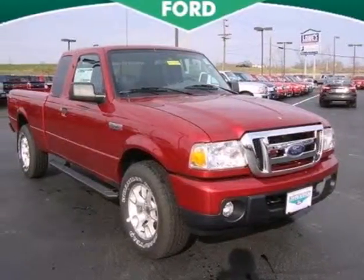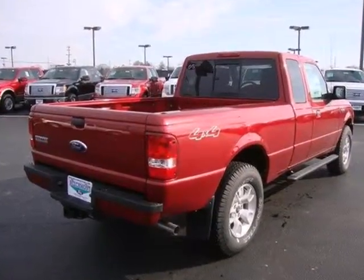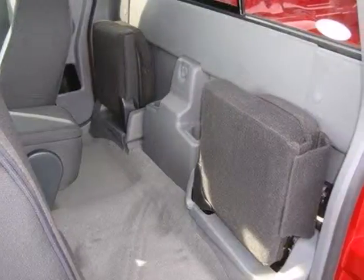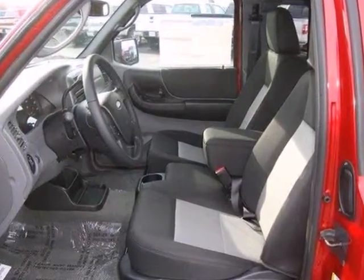It's a 2011 Ford Ranger. This rugged and reliable truck is loaded with standard features, including air conditioning, power steering, a trailer hitch, trailer wiring, four-wheel anti-lock brakes, and a premium sound system with a mast antenna.